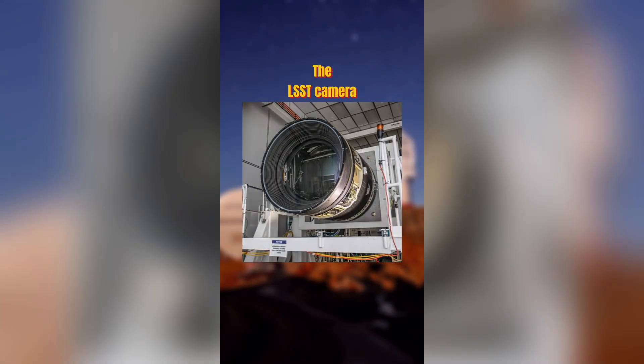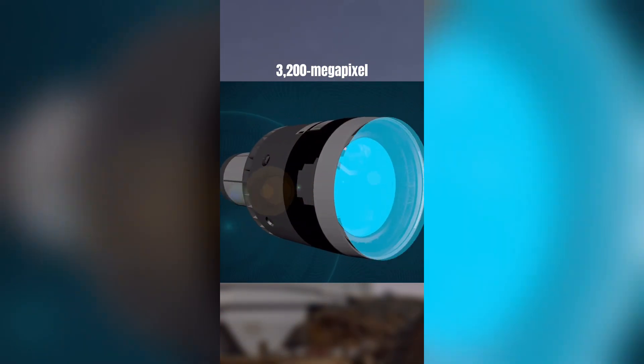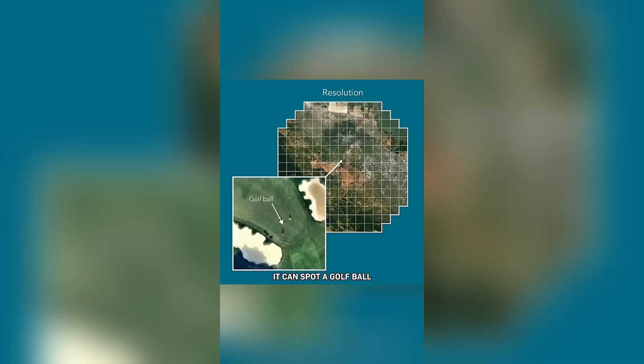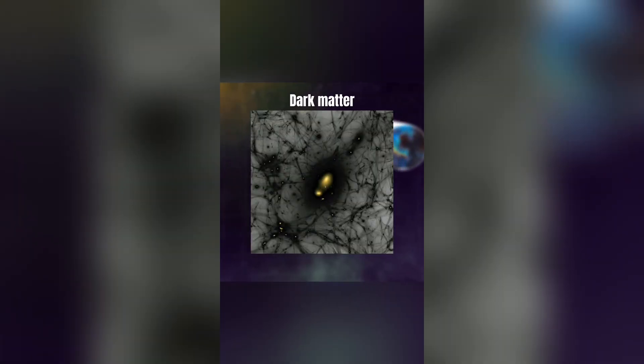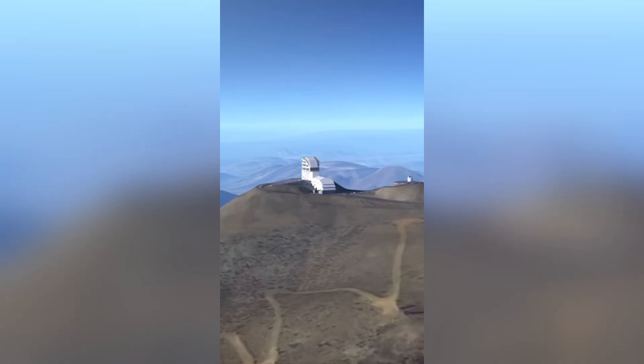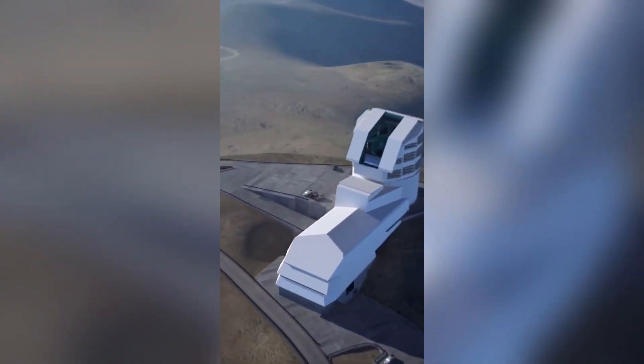Did you know? The LSST camera is the largest digital camera ever built, and it's heading to space science. This 3,200 megapixel monster will map the entire night sky every few days. Its sensor is so powerful it can spot a golf ball from 15 miles away. Over 10 years, it'll capture 20 billion galaxies, helping us study dark matter, dark energy, and even asteroids. The LSST isn't just a camera — it's a time machine to unlock the secrets of the universe.